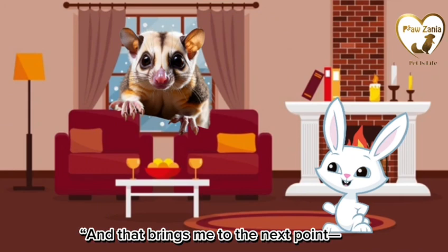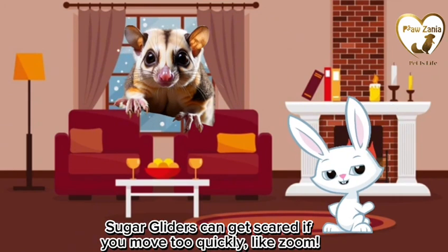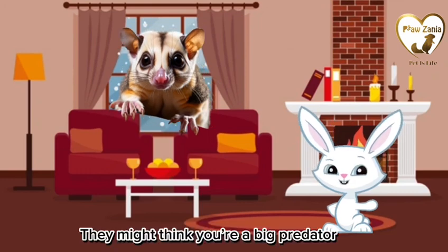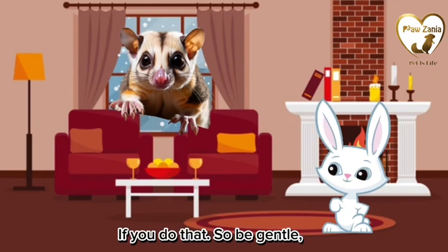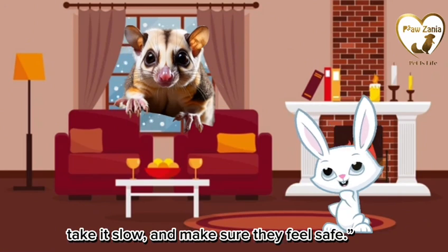And that brings me to the next point: keep your movement slow. Sugar gliders can get scared if you move too quickly — they might think you're a big predator! So be gentle, take it slow, and make sure they feel safe.